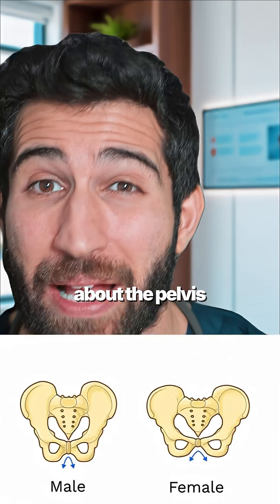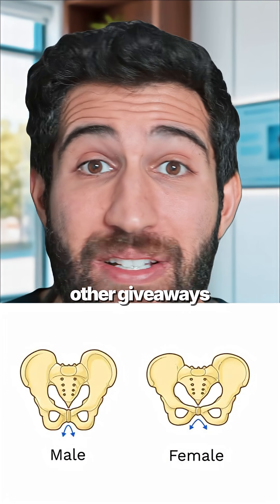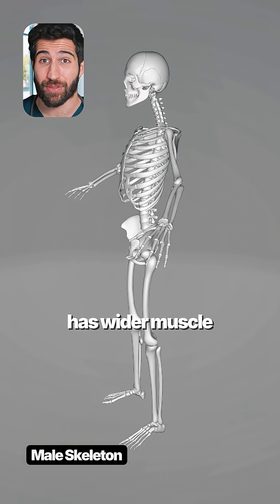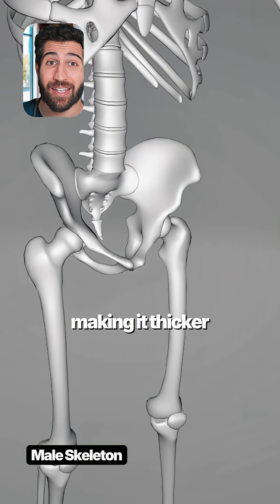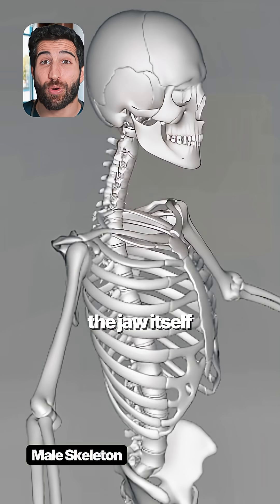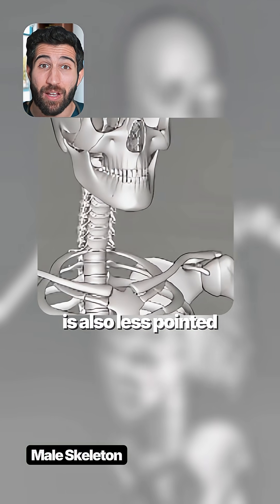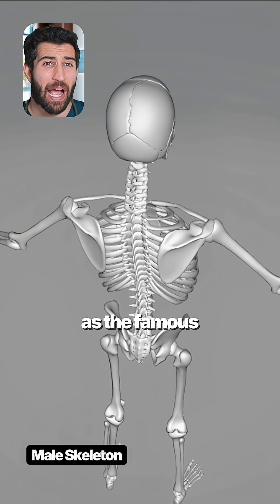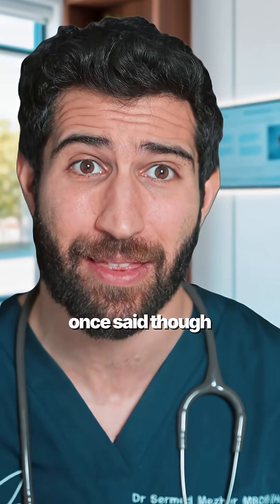We always think first about the pelvis, but there are other giveaways to start with. The male skeleton, due to testosterone, has wider muscle insertions, making it thicker and more pronounced. The jaw itself is also less pointed and more wide, and so is the bone at the back of the head.